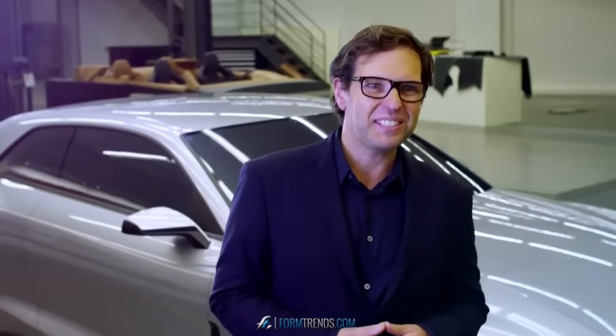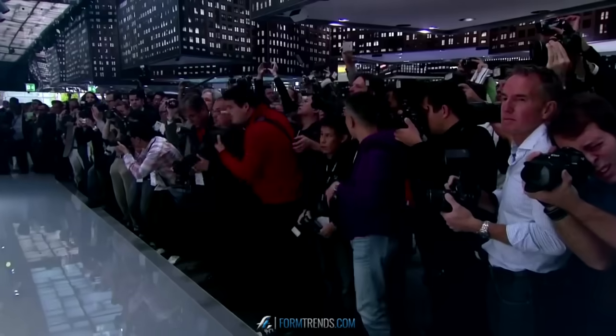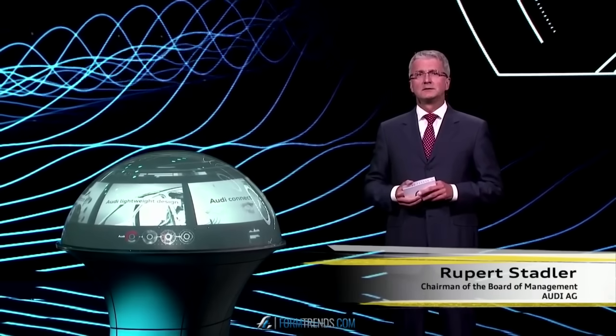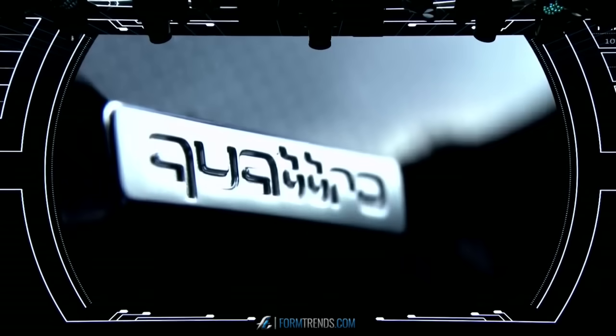And when it's actually shown to the public, it's a very exciting time. Ladies and gentlemen, the future belongs to those who make people's eyes sparkle. Thirty years ago, it was our Audi Sport Quattro that made eyes sparkle. Quattro is Audi, and Audi is Quattro.